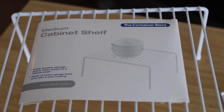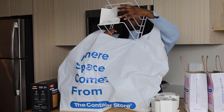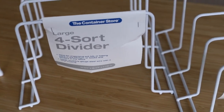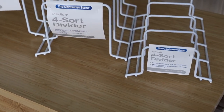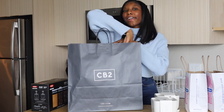Some more things I got for my cabinets are these quarter sort dividers. I got the large four-sort divider, and these can be used for my cookware, pans, and lids.